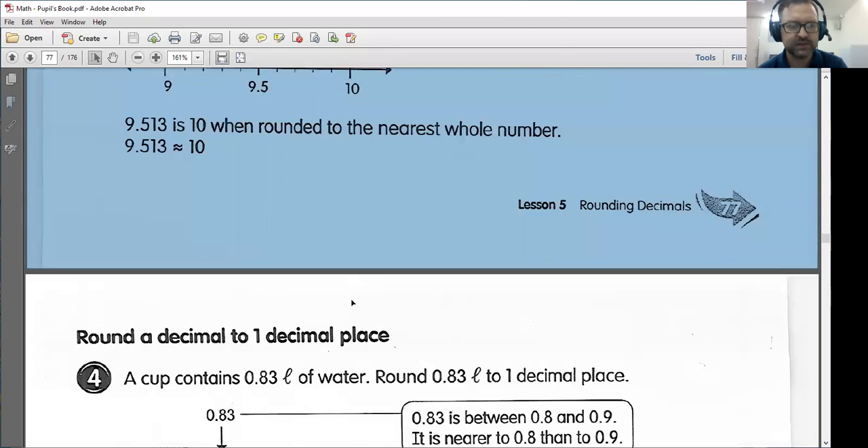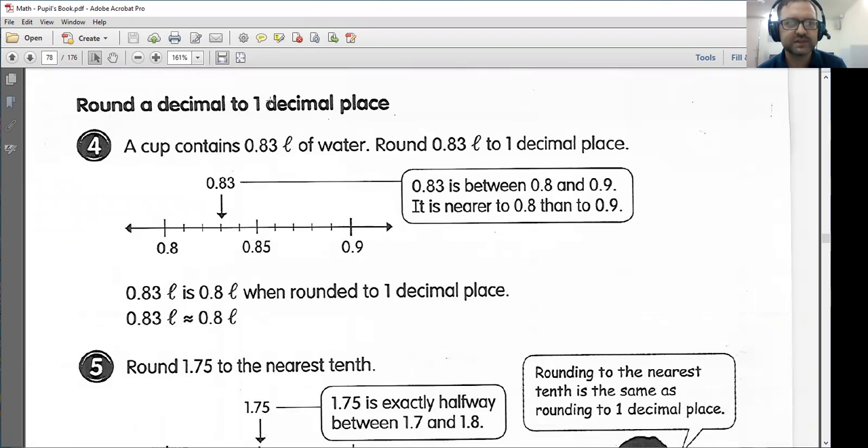Let's keep going. It's page 78: round a decimal to one decimal place, which means we're dealing with tenths. So if I have a cup that contains 0.83 liters of water, we want to round 0.83 to one decimal place. Right now we have two decimal places, meaning we have hundredths. Let's round it to the nearest tenth. 0.83 is between 0.8 and 0.9, however it is closer to 0.8, as we can see from this number line. So I would round down to 0.8. When rounded to one decimal place, we would round it to 0.8.